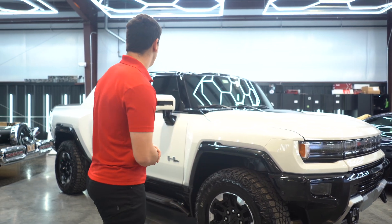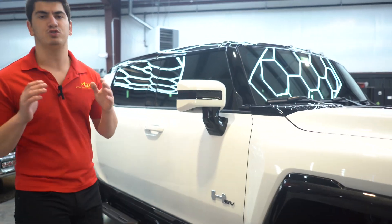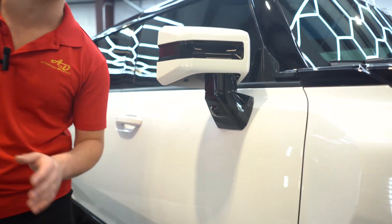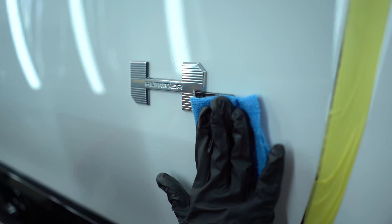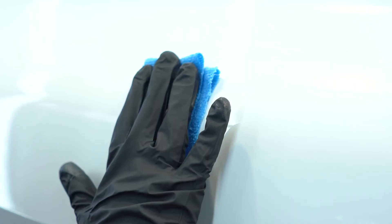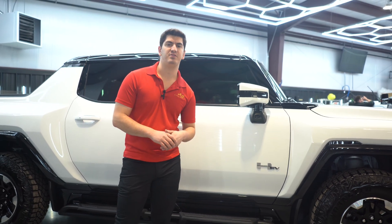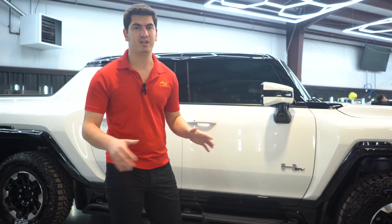Then what we decided to do is a full Icon Rock Clear package. Icon Rock Clear is 25 times thicker than any ceramic coating in the entire world. It's actually patent pending here in the U.S. It's 75 times stronger, 30% glossier, and 20 times the UV protection than any ceramic coating in the entire world.